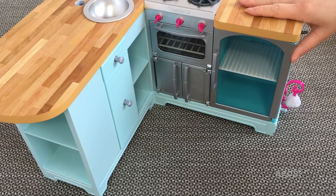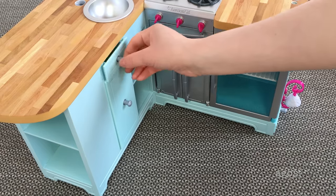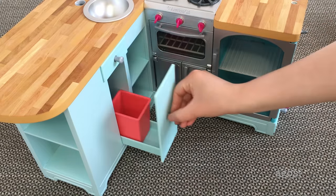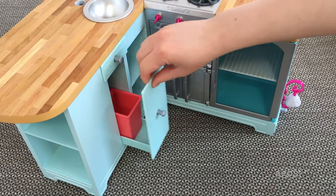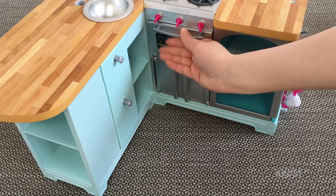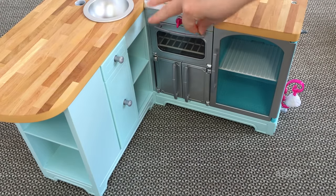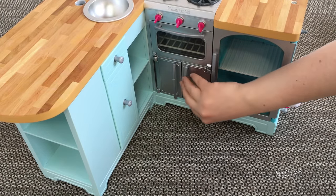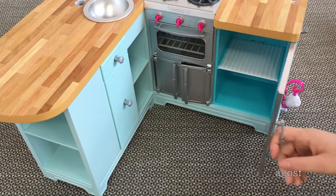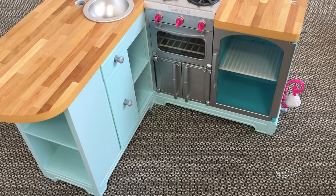Now it's time to take a look at the kitchen piece itself. It's a really nice set and I really like how good quality it is. There are so many different drawers and there's even a trash can and compartments. I love how everything just opens and closes really nicely, including the knobs, the drawers, and the fridge. And now it's time to set it up.